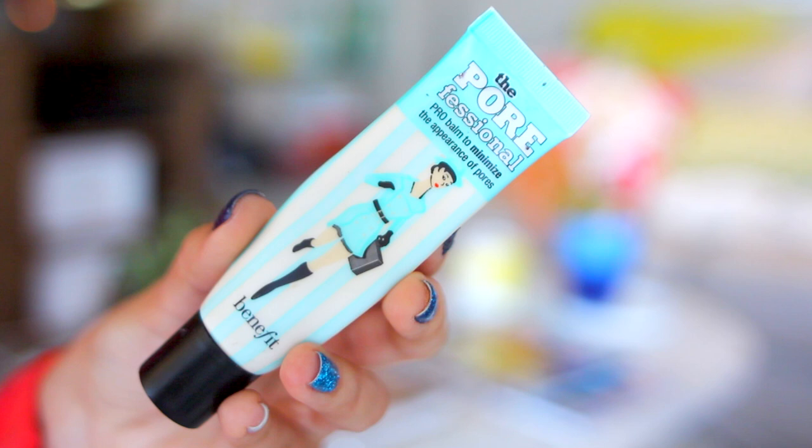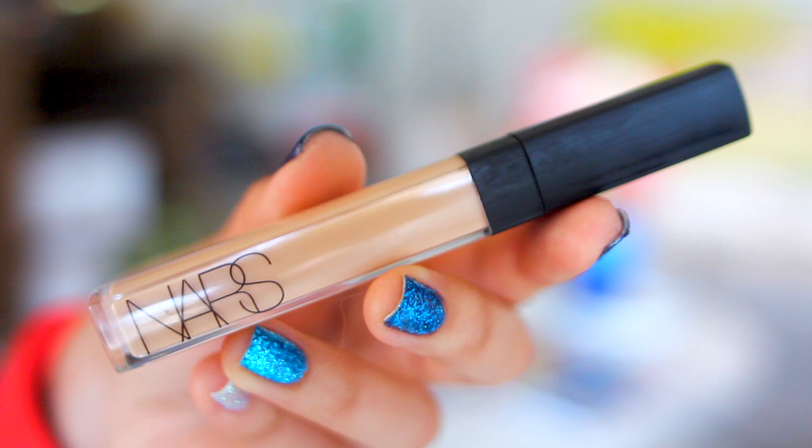I'm using Benefit the Porefessional for primer because it's awesome. I just dot this onto my face and use a padding and smearing motion, which I find helps get it into your skin the best. Next, I'm going to be using my NARS eyeshadow primer — not in the way you'd expect. I'm actually putting it underneath my eyes as a primer so my concealer lasts longer and doesn't crease. The first concealer I'm using is the NARS Creamy Concealer in the shade Custard. I love this for covering blemishes and discolorations. It looks super natural, doesn't break you out, lasts all day — basically does everything you want a concealer to do.